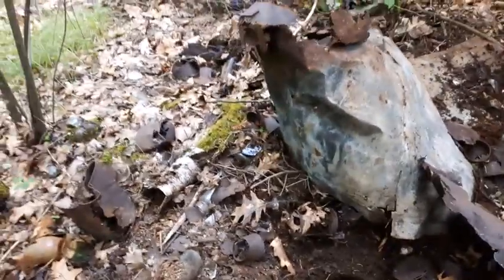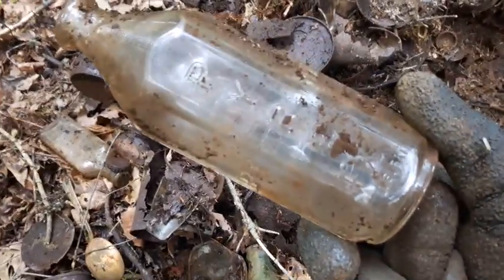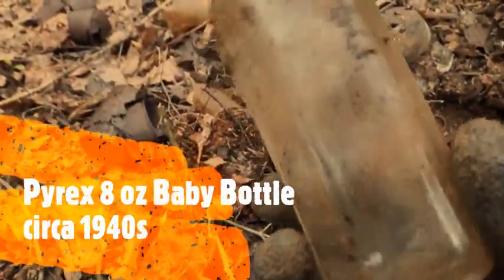Well, just when I thought I wasn't getting too much out of here — here's a little something. It's no showstopper by any means, but it's in good condition: an old Pyrex baby bottle. That's kind of neat — looks to be in perfect condition.